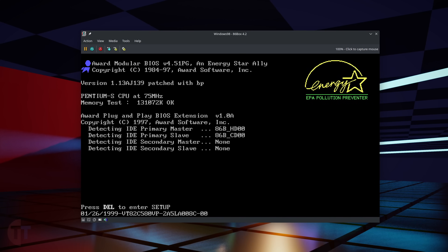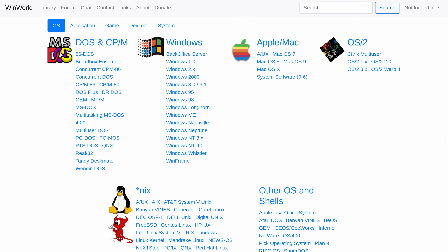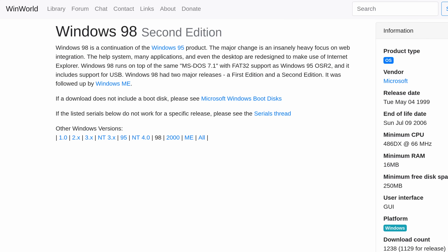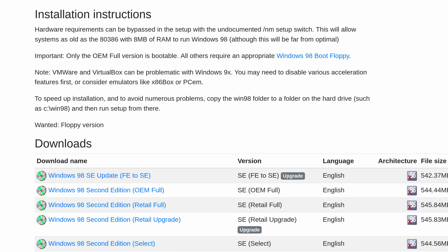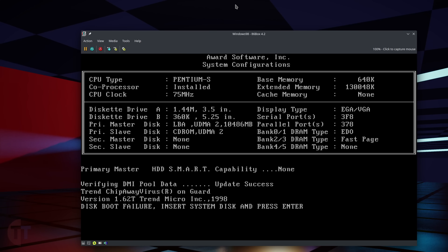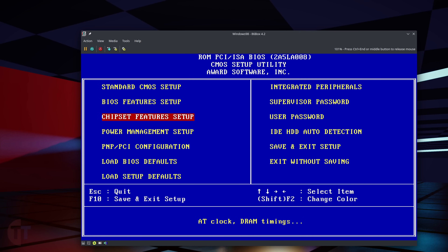Now we need to install Windows 98. WinWorld has it available for download — Microsoft sent WinWorld a DMCA request to remove XP only, so you can construe this as a not-unauthorized source. Grab the bootable second edition image. With it downloaded, mount it from the media menu, reboot, and... it does not boot. Welcome to old computers. The cause: the BIOS is not trying to boot from CD. Go back into the BIOS, go into the feature setup, and change the boot sequence to prioritize CD booting. Alternatively, grab the startup boot floppy from WinWorld — it loads CD-ROM drivers and hands off to the CD for install. There are at least two solutions without changing 86Box's config.